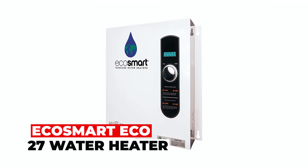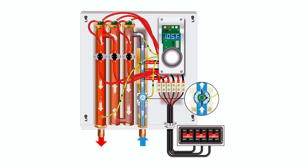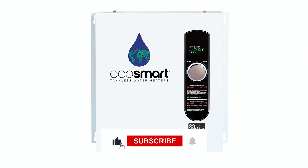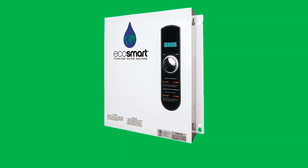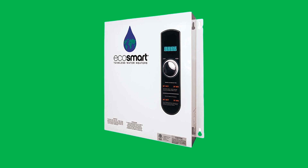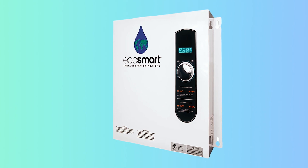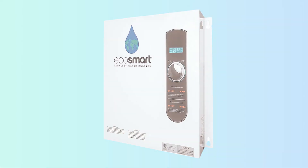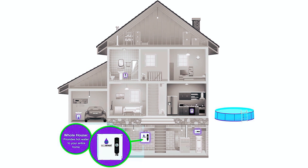Hecosmart Eco-27 Water Heater. The Hecosmart Eco-27 Electric Tankless Water Heater delivers endless hot water on demand while saving space and energy. This compact, 99% thermal energy-efficient unit offers precise temperature control within 1 degree. With 90% smaller dimensions than traditional tanks, it's perfect for whole home applications. Save up to 50% on water heating costs with this dependable UL and ETL certified water heater. Invest in an energy-efficient solution for your hot water needs with the Ecosmart Eco-27.